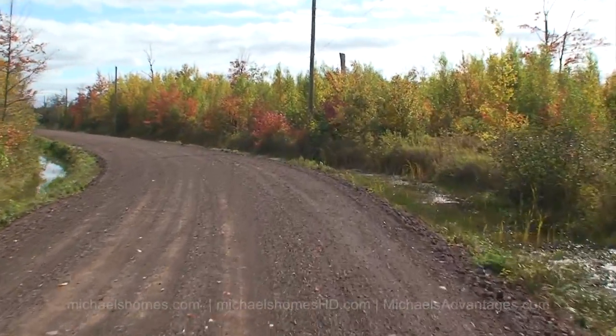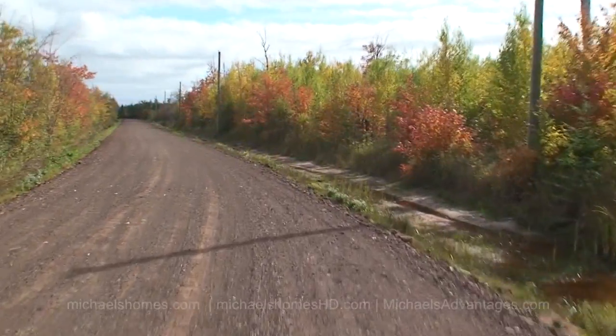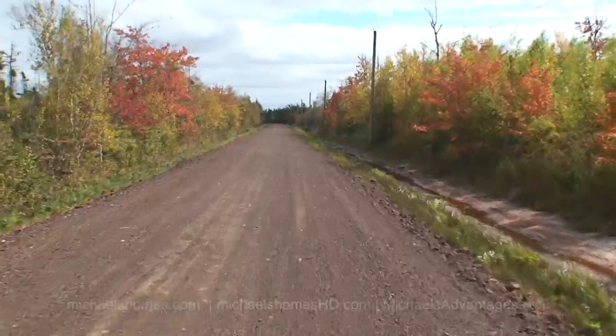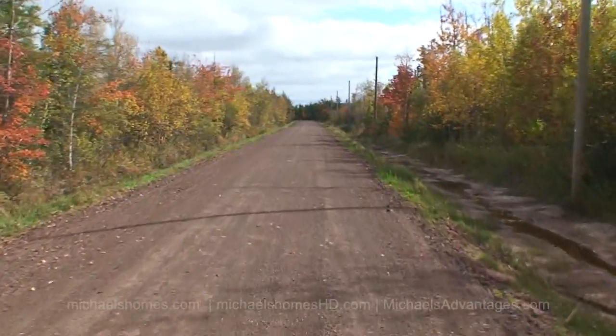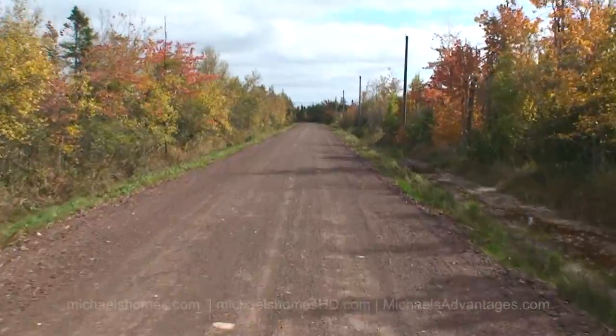Now the point I'm making is there are people that have shied away from this project in the past because the roads were clay or mud and weren't in very good repair at times. Well, that's history now, and this video will show you the road from end to end here in October 2011 in the fall, so hopefully you get some nice pretty colors as well.